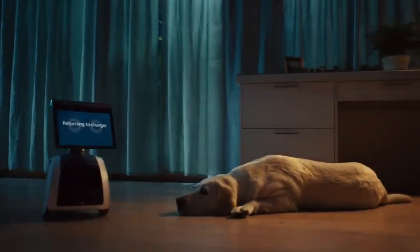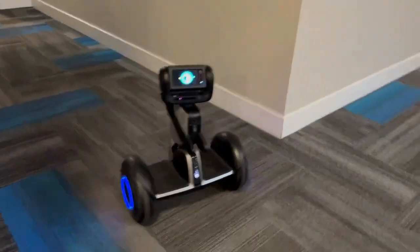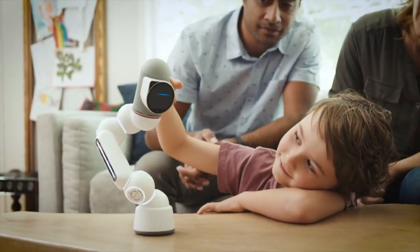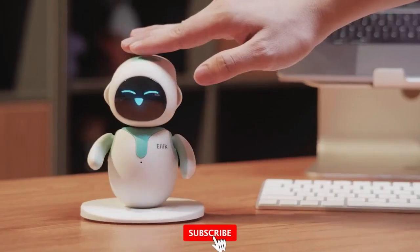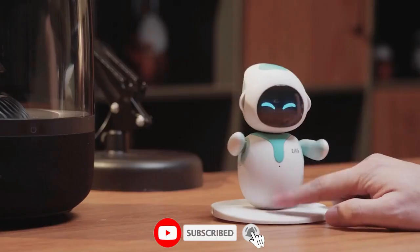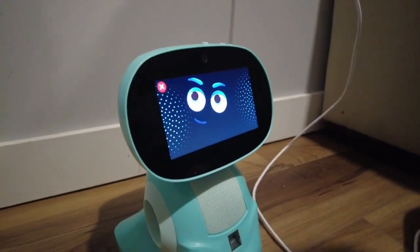Which of these personal robots would you choose for your home? Would you opt for an advanced personal transporter like the Segway Ninebot Lumo or a fun coding robot kit for kids like the ClickBot? Don't forget to subscribe to our channel and be sure to hit the notification bell so you never miss a new upload. See you in the next video!